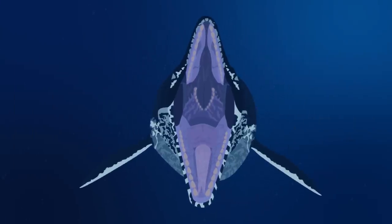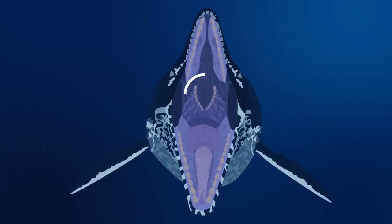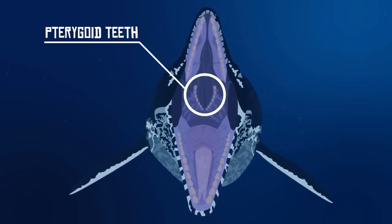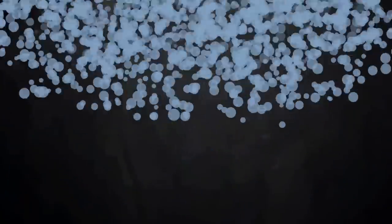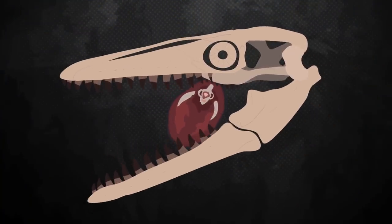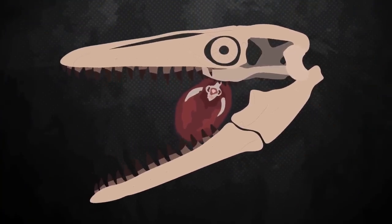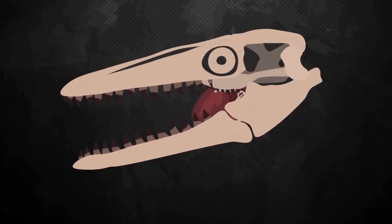The teeth of Mosasaurus hofmanni were very robust and sharp at the tip. The Mosasaurus were also equipped with an additional set of teeth attached to the pterygoid bone. Located on the roof of the mouth towards the back, these teeth would latch onto prey items and prevent them from escaping. Once latched on, the Mosasaurus would use these teeth to process large chunks out of their prey items.